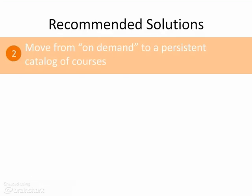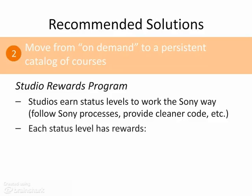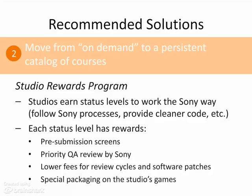Another solution for the second goal is the Studio Rewards program. In this program, studios earn status levels by working the Sony way—following Sony processes, submitting games with cleaner code, and requiring fewer QA review cycles. For example, if a studio uses DevTrack and the majority of their games require two or fewer Sony QA review cycles, the studio would receive a higher reward status. Each status level has rewards such as pre-submission screens, priority QA review, lower fees, and special packaging on the studio's games to attract more buyers.